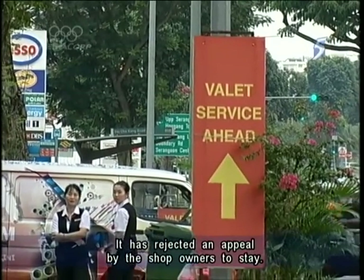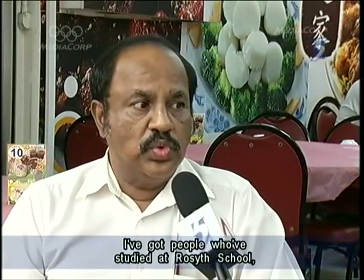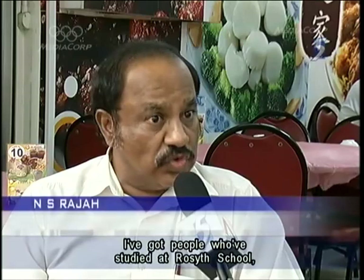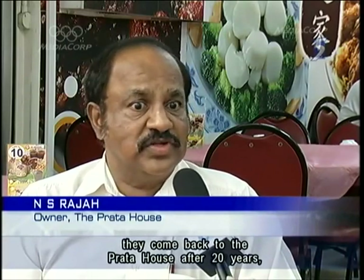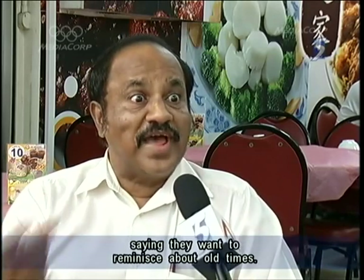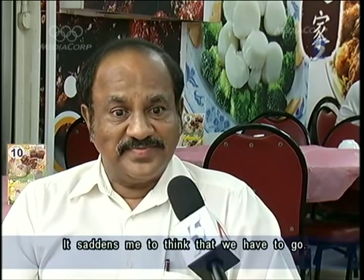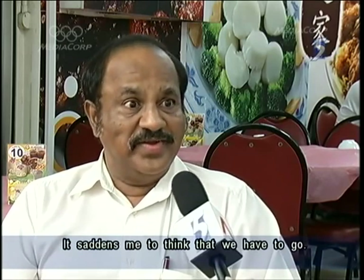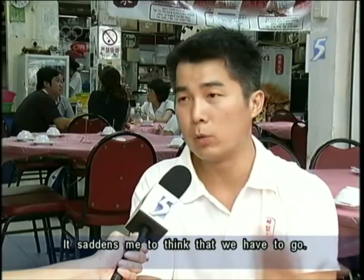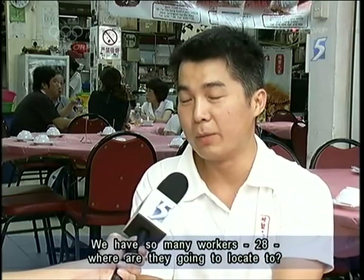The URA has rejected an appeal by the shop owners to stay. One owner said: I've got people who studied at a roadside school and come back to the prata house after 20 years saying they want to reminisce the old times. It saddens me to think that we have to go. We've got about 28 workers — where are they going to relocate to?